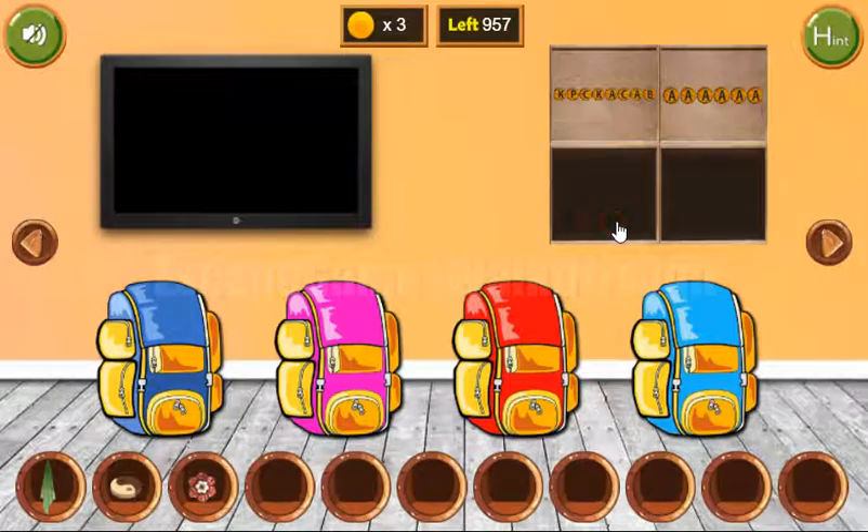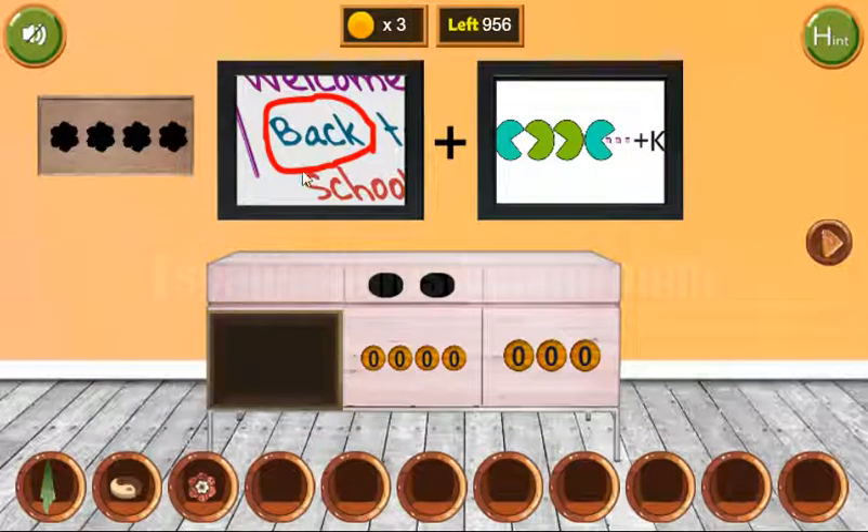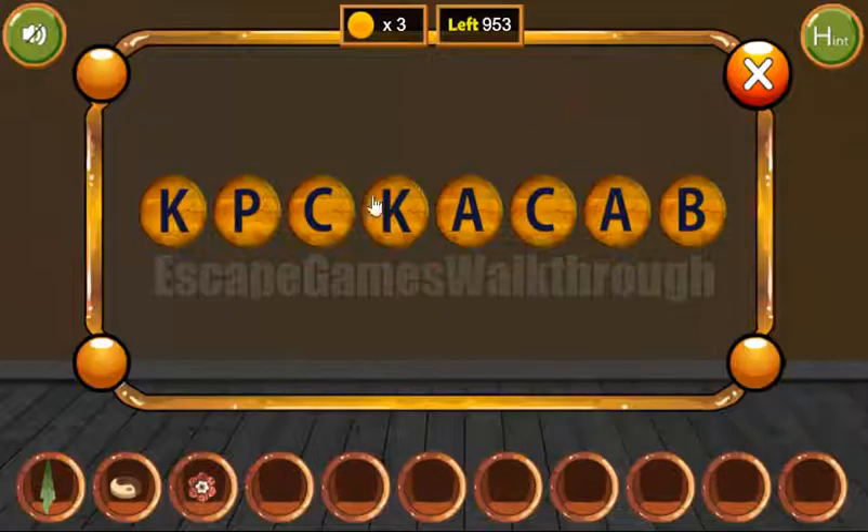We've got a flower. Going back to the left, here we can see a bag, and this is a Pac-Man. So bag, bag as a result, and we need to make this word here: B-A-C-K-P-A-C-K.